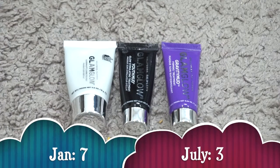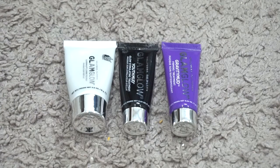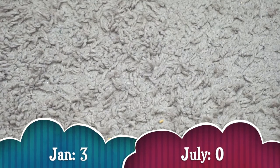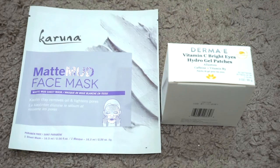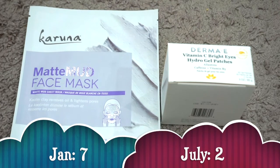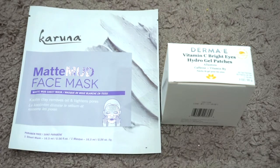For mini face masks I currently have three; in January I had seven. I used up one GlamGlow Youth Mud and decluttered the Boscia Peel Off Mask, First Day Beauty, and Sand & Sky mask. I don't use masks very much but I can't get rid of GlamGlow, so I'm making myself use them. For full-size face masks I currently have zero; in January I had three — all Pixi, and I've decluttered them all. For sheet masks I currently have two; in January I had seven. I decluttered the Pixi under-eye masks and used up another, so now I just have a Karuna face mask and Derma E under-eye patches. I need to get on using these — I won't repurchase, only keep them if they're free gifts or PR.